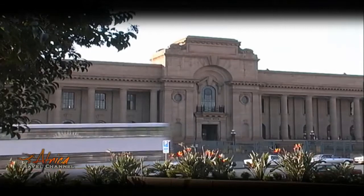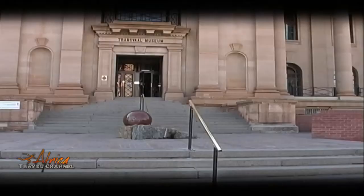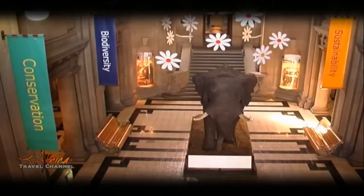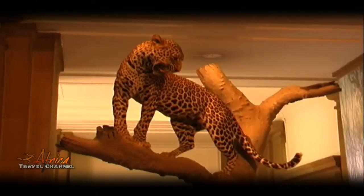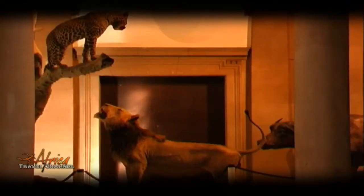The Transvaal Museum is a natural history museum which includes collections of fossils, mammals, birds, insects, amphibians and reptiles, studied by researchers in the fields of paleontology, mammology, ornithology, entomology and herpetology.